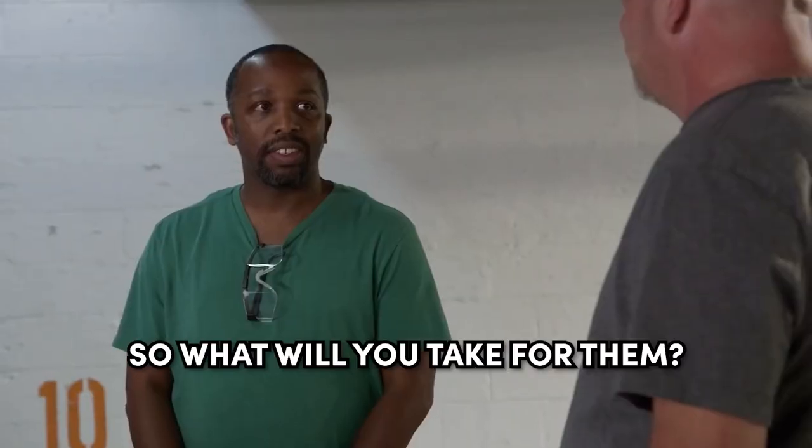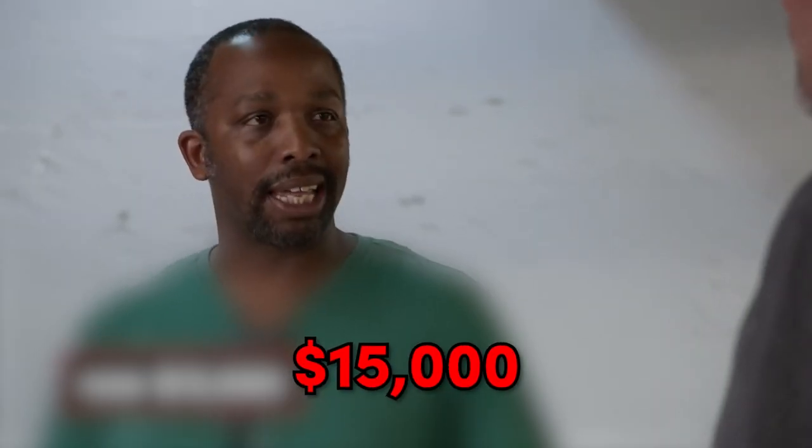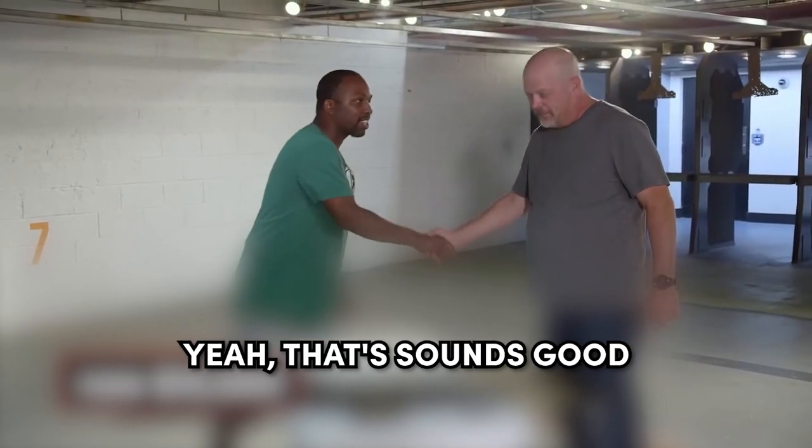Okay. So what will you take for them? I want $25,000. So I'll give you $10,000. Let's go $20,000 — can we go $20,000? I'll give you $13,000. $15,000. You know what? I'll risk it at $15,000. Yeah, that sounds good.